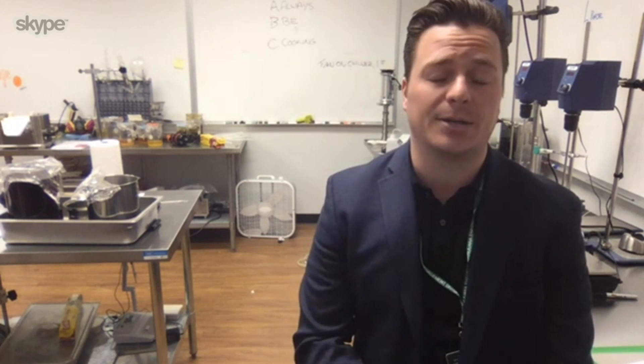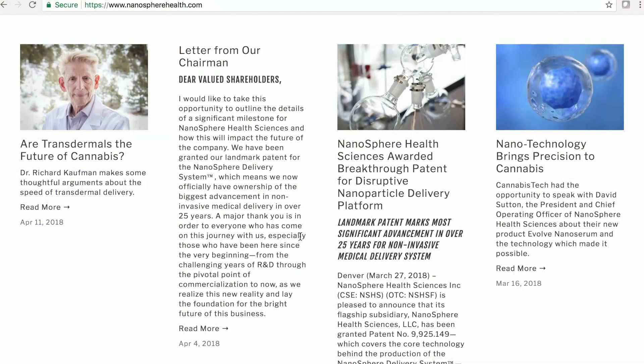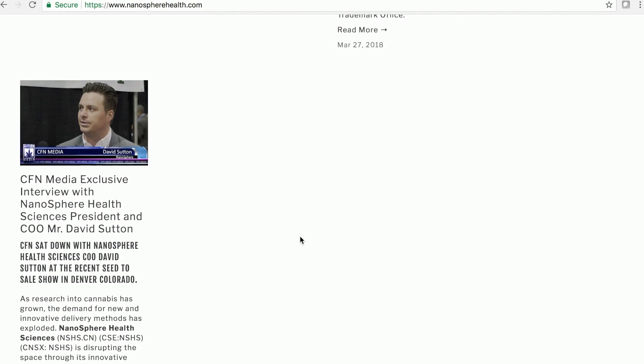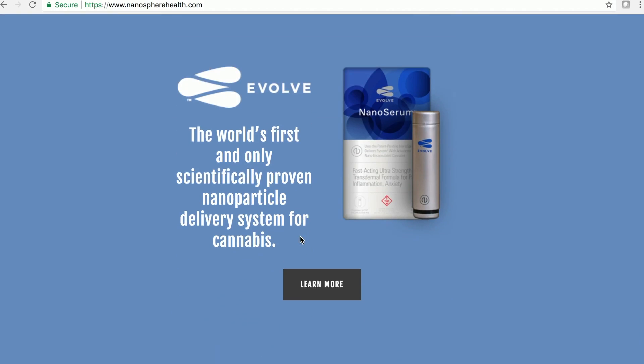So right now, is the limitation for this technology in medical applications for CBDs, or are you using it to deliver THC molecules as well medically? Absolutely. THC is actually what it is most beneficial for. THC is a big sticky molecule that likes to bind itself together. Specifically with our transdermal product, the Evolve Nano Serum, our technology breaks those molecules apart and wraps them in that carrier system, allowing a very small particle size to be transported through the spaces between cells and into the skin, making it a very effective pain-relieving topical ointment.